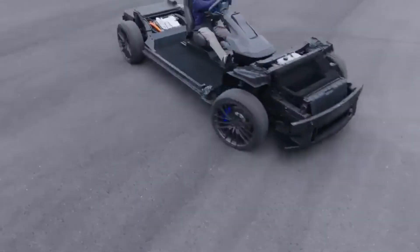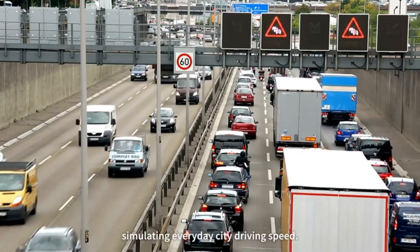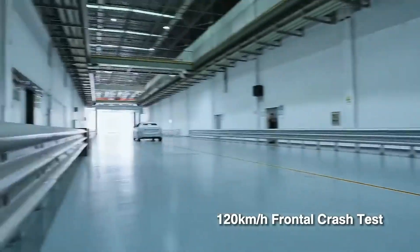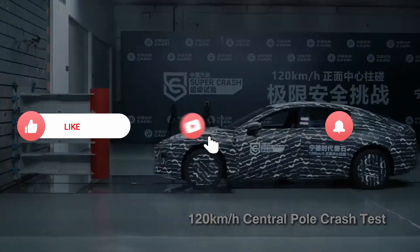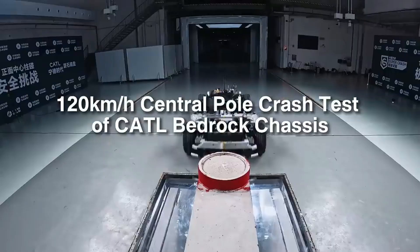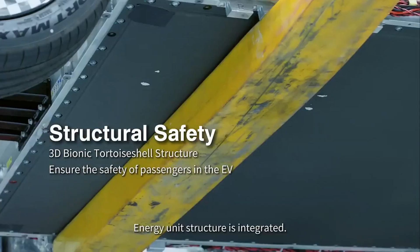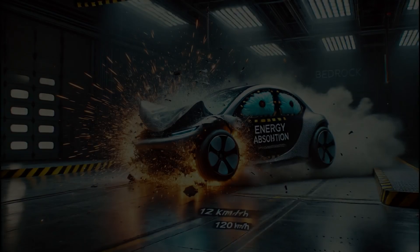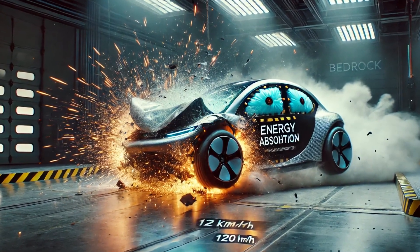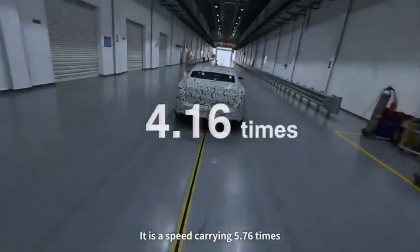The most amazing part of the Bedrock Chassis is how well it handles impacts. In tests, this chassis withstood a 120 km/h crash — that's about 75 miles per hour — without any sign of fire or explosion. To give you an idea, most safety tests today use a speed of 56 km/h. A crash at 56 km/h is already very dangerous, similar to falling from a 12-meter-high building. Crashing at 120 km/h is like falling from a 56-meter-high building, and CATL's design has shown it can handle that extra force.